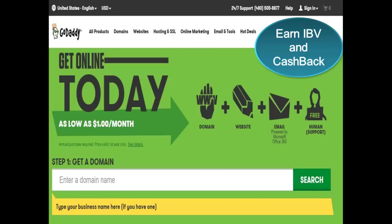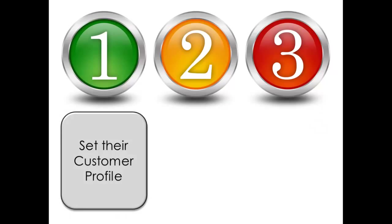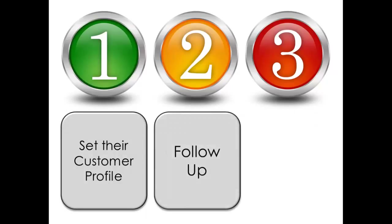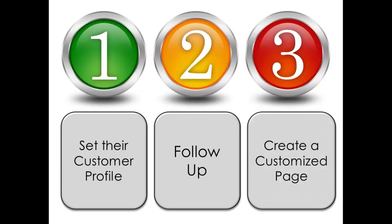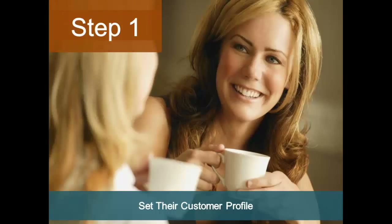Once you have your name, you're ready for steps one, two, and three. Step one: you will set their customer profile. Step two: follow up with an email directing them back to your site. Step three: when you've suggested particular products, create a customized page better known as a trend shop.